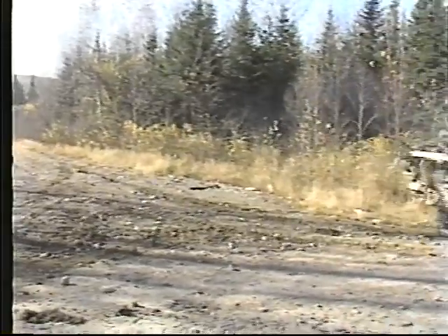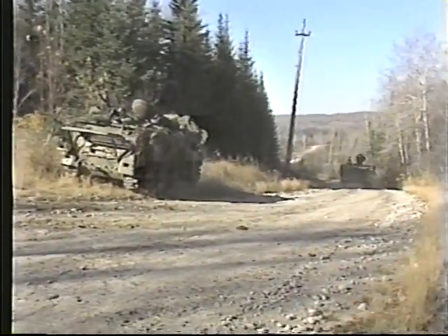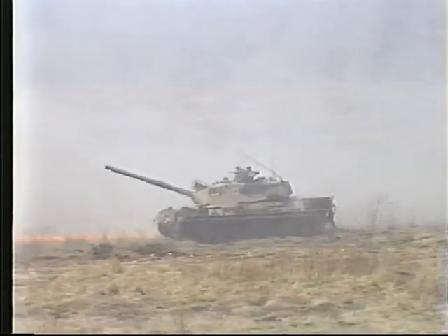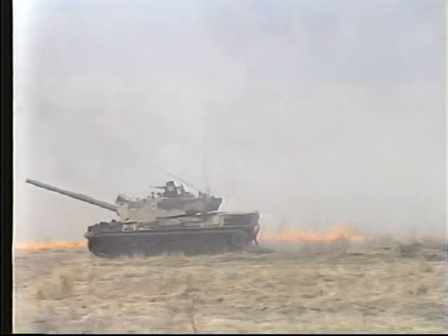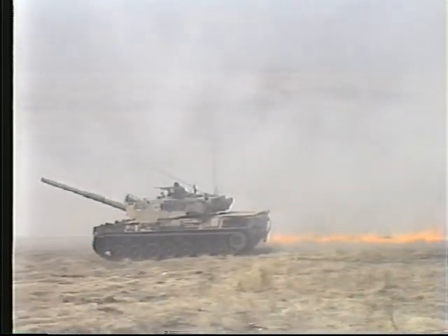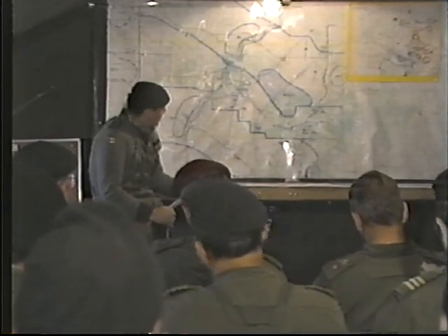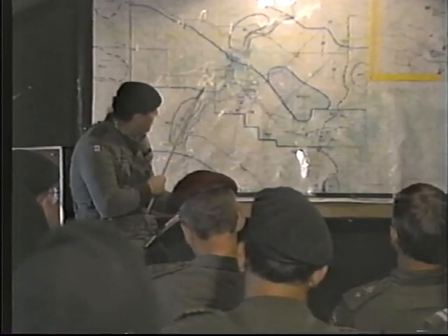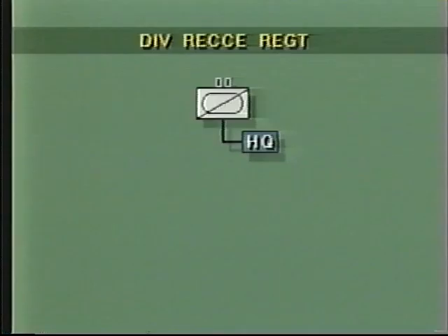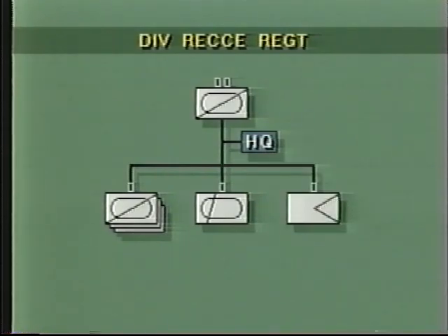The role of the Division Reconnaissance Regiment is to obtain and report timely information about the enemy and the ground, and to provide the basis for the division's battlefield security. The regiment responds to division taskings and reports directly to the division commander. The Division Reconnaissance Regiment consists of three heavy reconnaissance squadrons, a surveillance squadron, and a headquarters squadron.